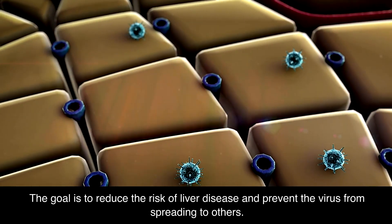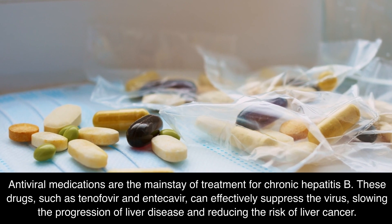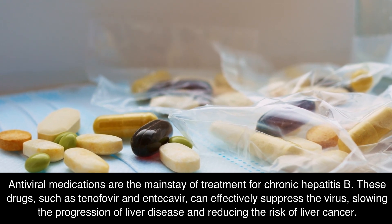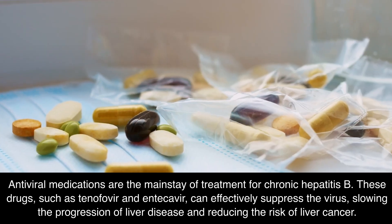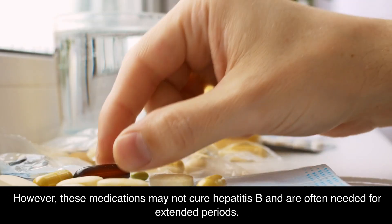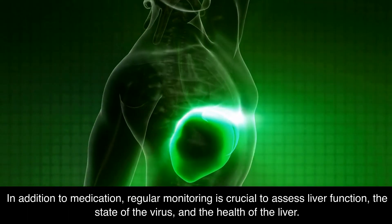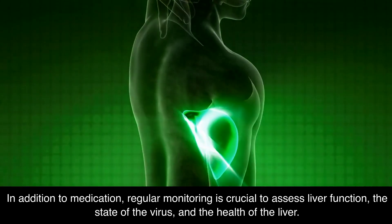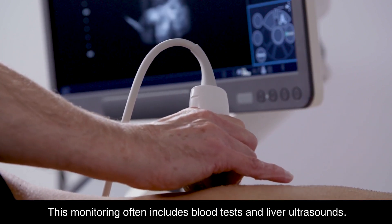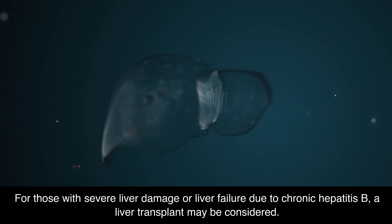The goal is to reduce the risk of liver disease and prevent the virus from spreading to others. Antiviral medications are the mainstay of treatment for chronic Hepatitis B. These drugs, such as tenofovir and entecavir, can effectively suppress the virus, slowing the progression of liver disease and reducing the risk of liver cancer. However, these medications may not cure Hepatitis B and are often needed for extended periods. In addition to medication, regular monitoring is crucial to assess liver function, the state of the virus, and the health of the liver. This monitoring often includes blood tests and liver ultrasounds. For those with severe liver damage or liver failure due to chronic Hepatitis B, a liver transplant may be considered.